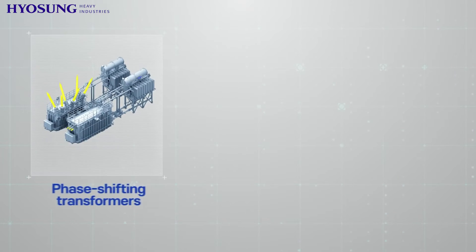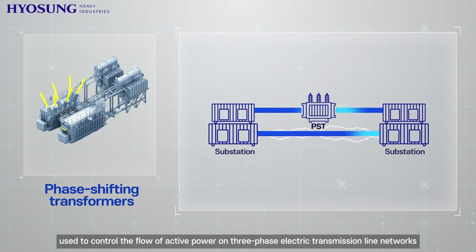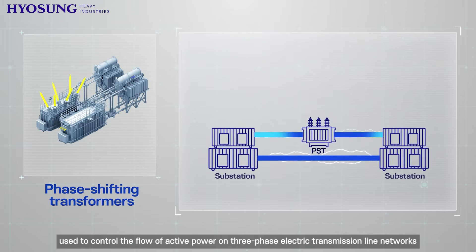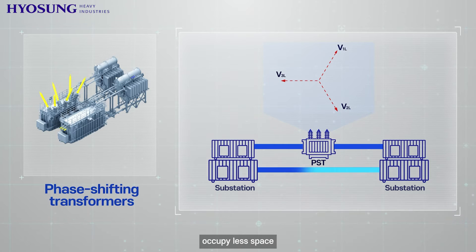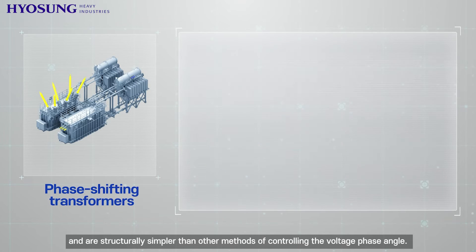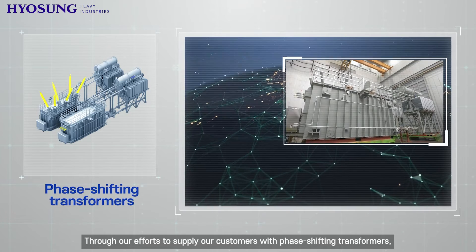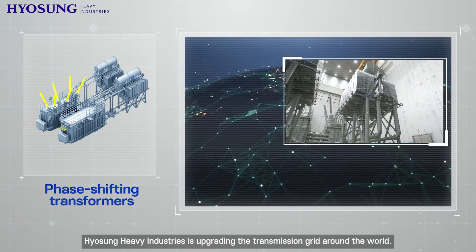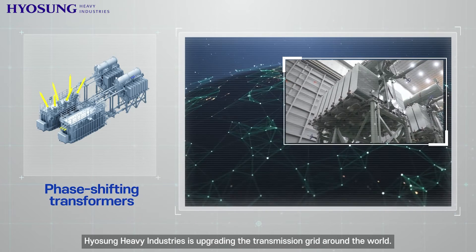Phase shifting transformers are used to control the flow of active power on three-phase electric transmission line networks by varying the voltage phase angle between the source and load terminals. They occupy less space and are structurally simpler than other methods of controlling the voltage phase angle. Through our efforts to supply our customers with phase shifting transformers, Hyosung Heavy Industries is upgrading the transmission grid around the world.